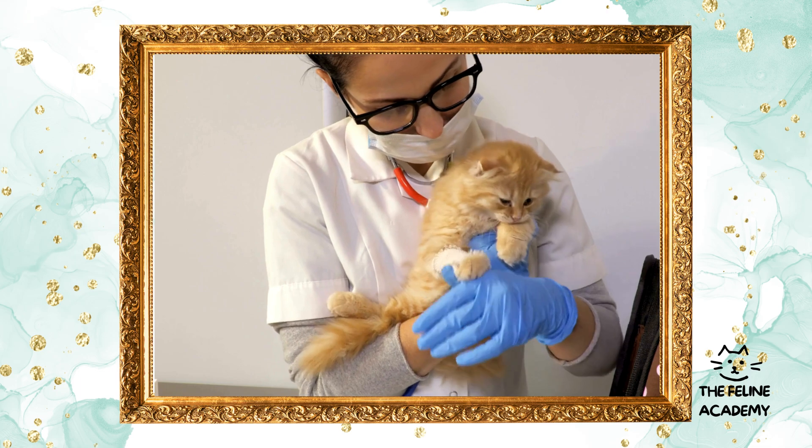Finally, think of your veterinarian as a partner in your cat's health journey. Regular veterinary care is an investment in your cat's quality of life and longevity. By staying proactive about your cat's health, you ensure they remain a happy, healthy, and integral part of your family for years to come.